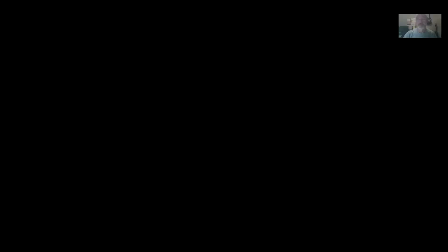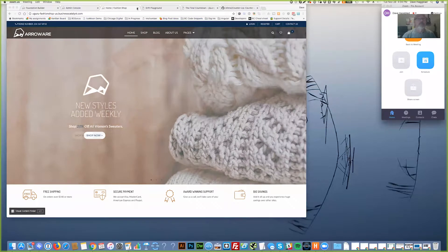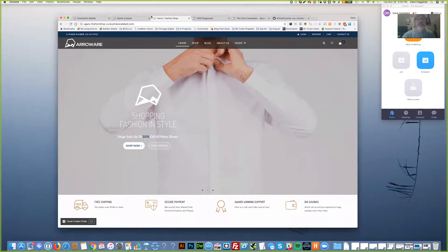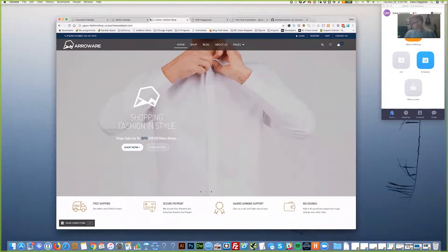Just a reminder on your chat: make sure you change your "To" setting to "All Panelists and Attendees" so everybody can see what you type. Let me share my screen and then we'll dig in. It looks like you can see my screen there.